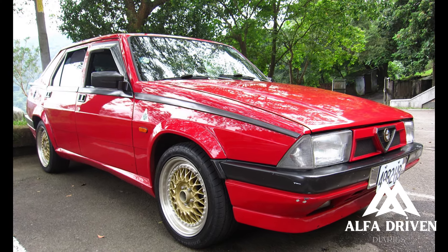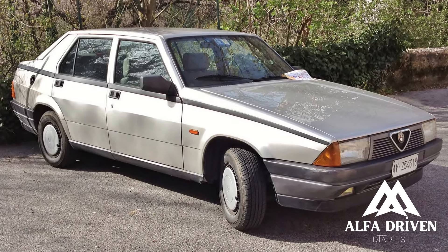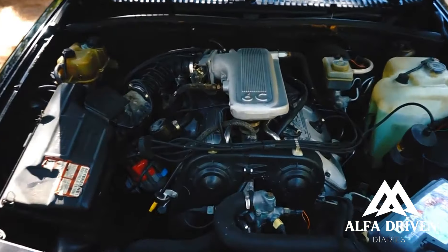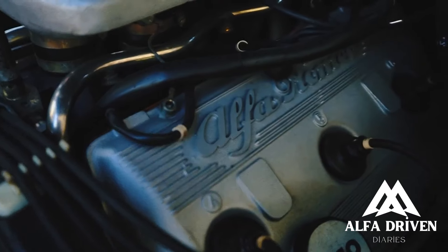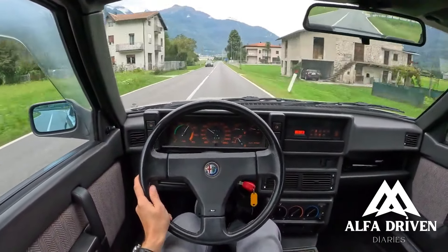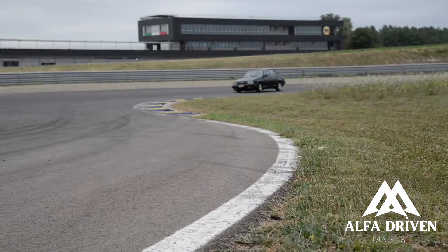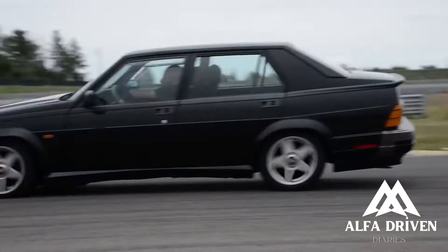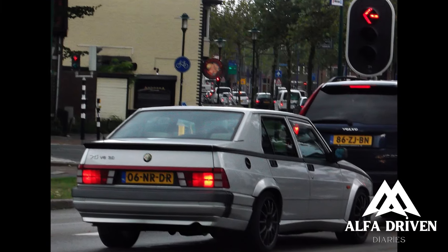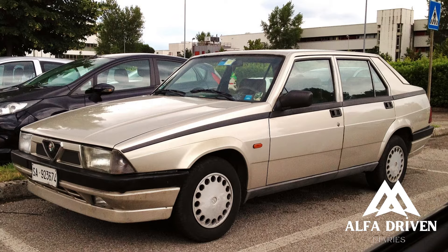In 1986, the 75 Turbo was introduced, featuring a fuel-injected 1,779cc twin-cam engine using a Garrett T3 turbocharger, intercooler, and oil cooler. In 1987, a 3.0L V6 was added to the range, and the 2.0L Alfa Romeo twin-cam engine was redesigned to feature two spark plugs per cylinder. This engine produced 146 horsepower and arguably founded modern engines of today, as it was the first production engine to use variable valve timing.